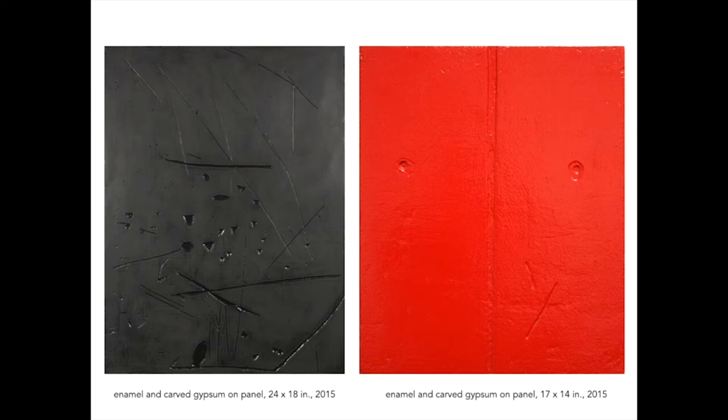These paintings are all really low relief carvings. I'm using different kinds of knives and also rotary tools — I'm using a Dremel often to carve the surface. Basically they look like a woodcut that's been painted over a bunch.